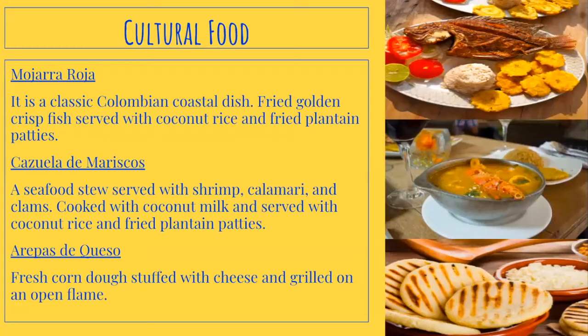Cultural food. The first dish is Mojara Roja, a classic Colombian coastal dish — fried golden crispy fish served with coconut rice and fried plantain patties. The second is Cazuela de Mariscos, a seafood stew served with shrimp, calamari, and clams, cooked with coconut milk and served with coconut rice and fried plantain patties. The third is Arepas de Queso — fresh corn dough stuffed with cheese and grilled on an open flame.